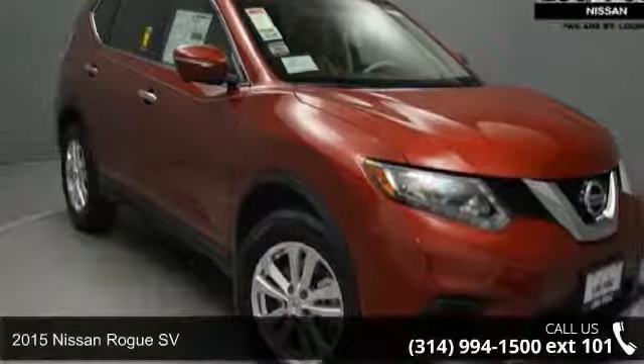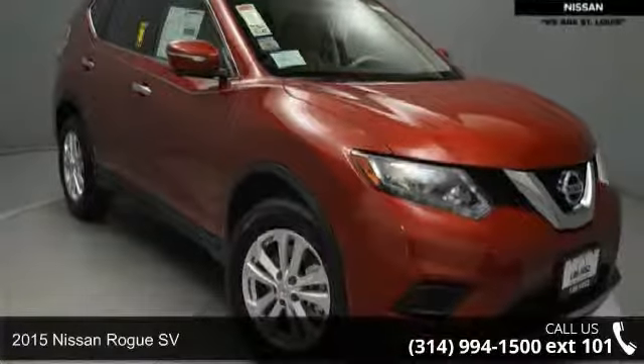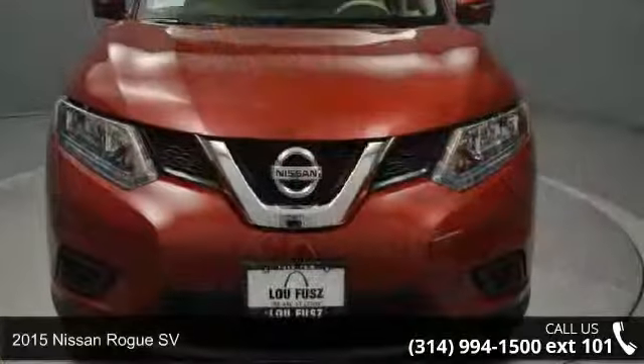Imagine yourself in this 2015 Nissan Rogue. This may be the set of wheels you've been looking for.